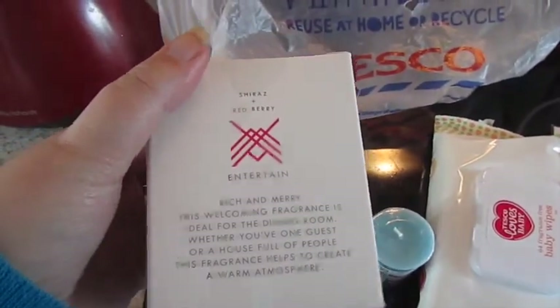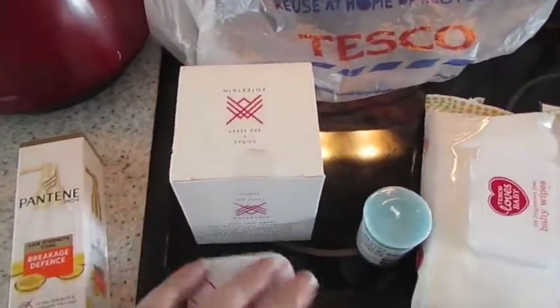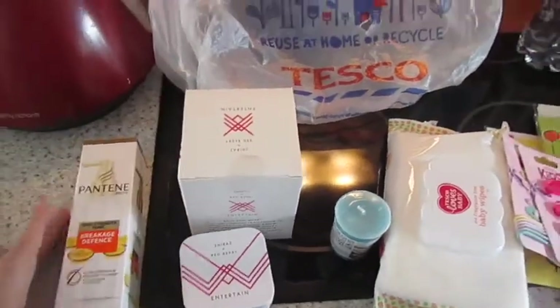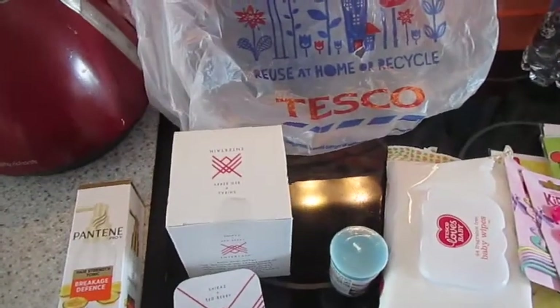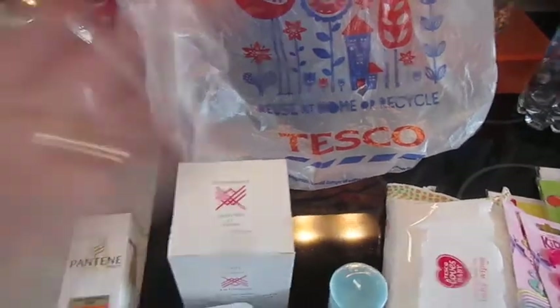And then I had the bigger ones — it's the same fragrance but obviously a larger one, and I believe these were £1.50. They had quite a few fragrances but this was definitely my favourite. Just a couple of bits that I thought you guys might like to see. If you've enjoyed this video please give me a thumbs up, comment, subscribe, share — all that good stuff. I will talk to you very soon. Bye guys!